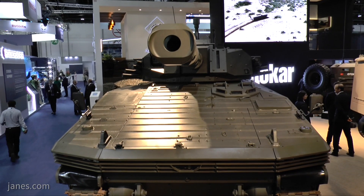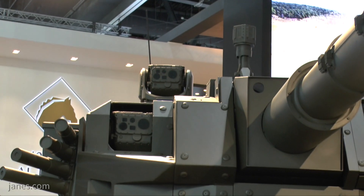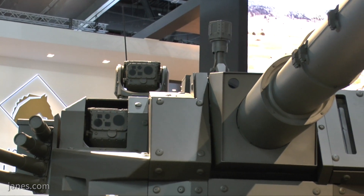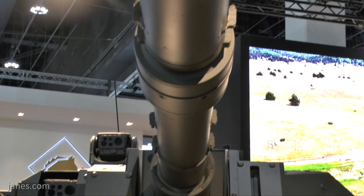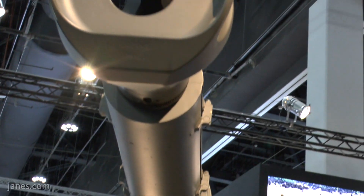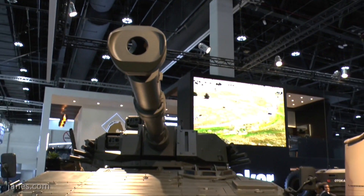Basically, it is the infantry fighting vehicle platform fitted with a new turret, and that new turret is from the Belgian company CMI Defence. They've developed a whole family of turrets called the 3000 series. This particular one is the 3105, and the 105 indicates that it's got a 105mm gun.